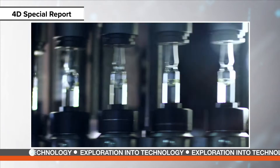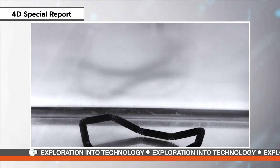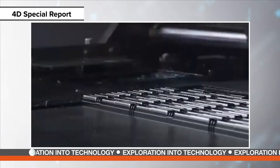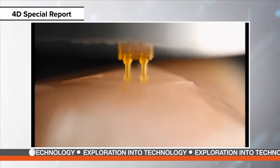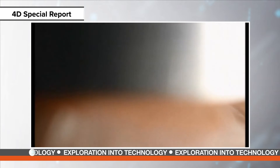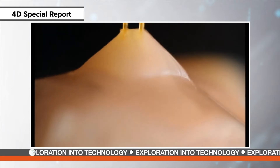4D printing has the potential for transforming advances in biotechnology and medicine. Tissue engineering, chemotherapy, and self-assembling biomaterials; medical devices such as stents and splints; orthodontic devices and implants that can grow with the patient — these are just some of the advances that come from 4D printing. That is what's being explored in a recent episode of Mechanical Engineering Magazine's Special Reports.